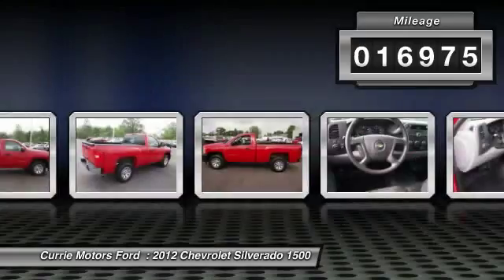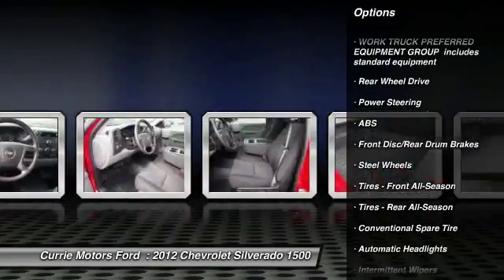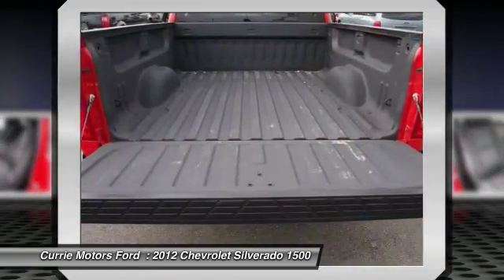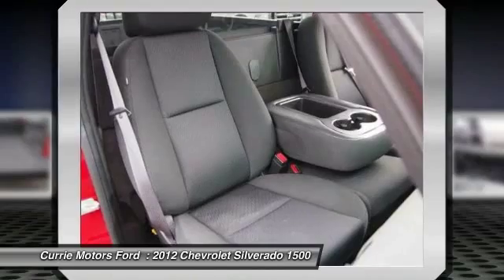Here are some of this vehicle's great options: stability control, anti-lock braking system, traction control, dual airbags, air conditioning, driver airbag, adjustable steering wheel, power steering, front air conditioning.